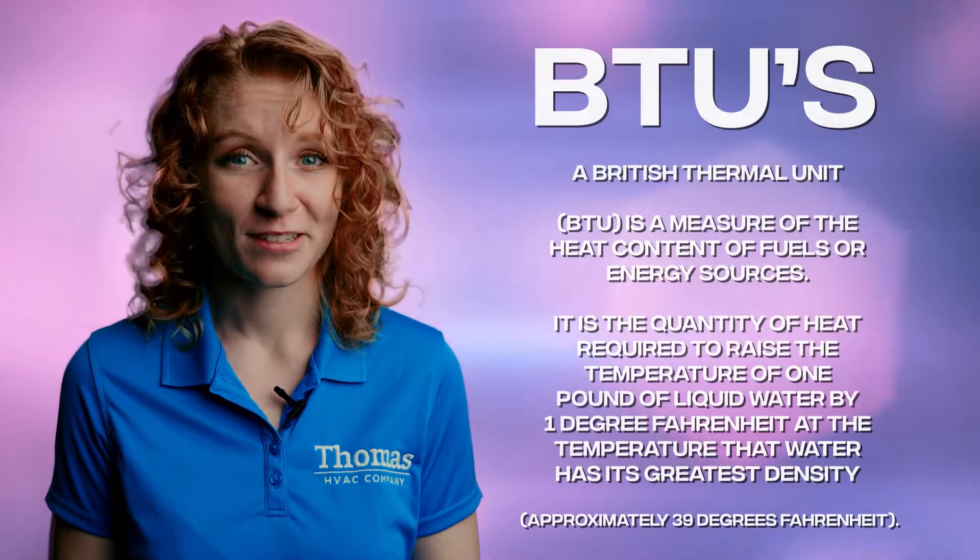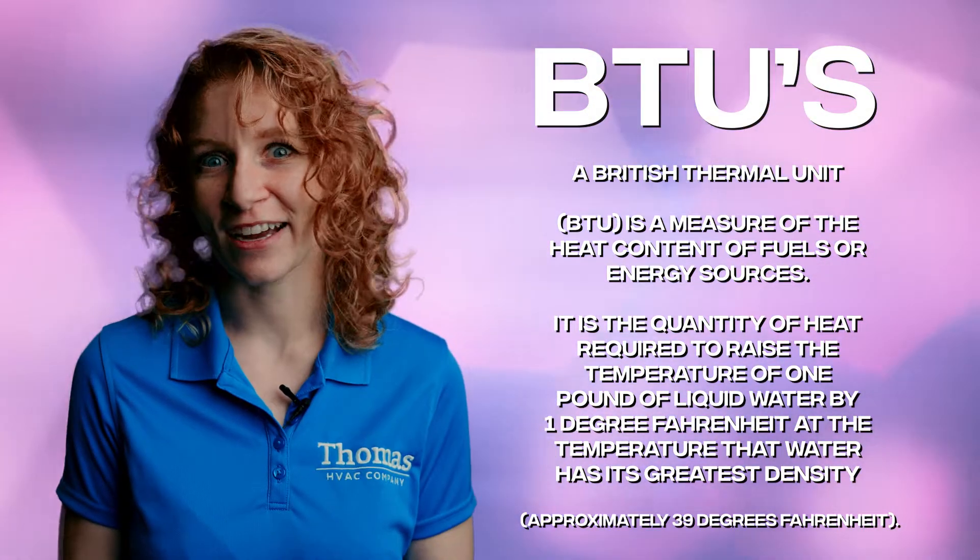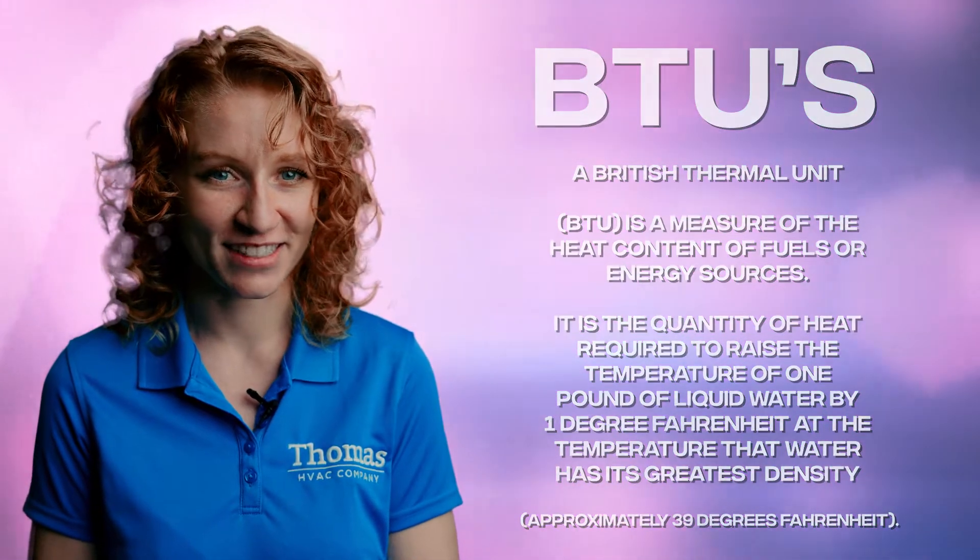In the HVAC world, there's a lot of terminology. Let me give you the rundown. BTUs stand for British Thermal Units. But don't worry, we don't actually use tea kettles to measure the heat output of your HVAC system.